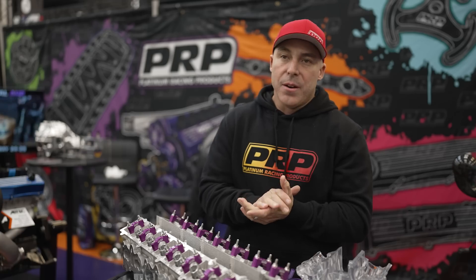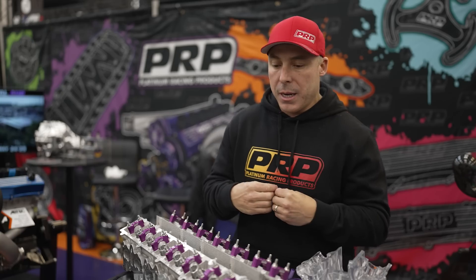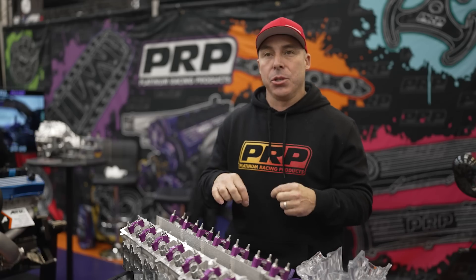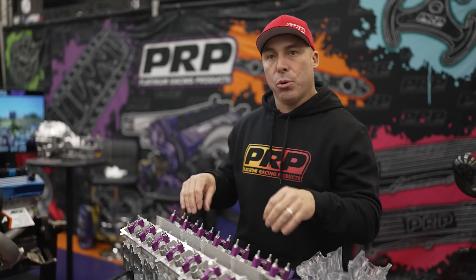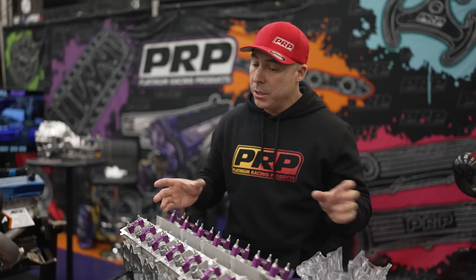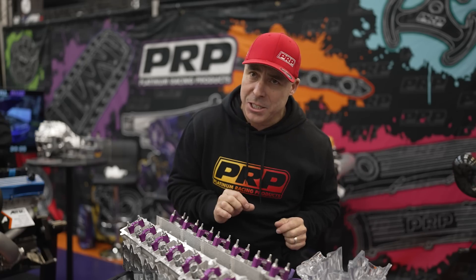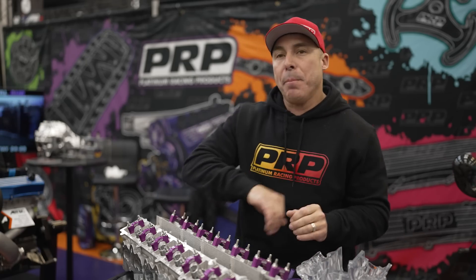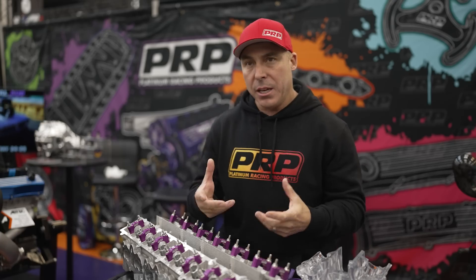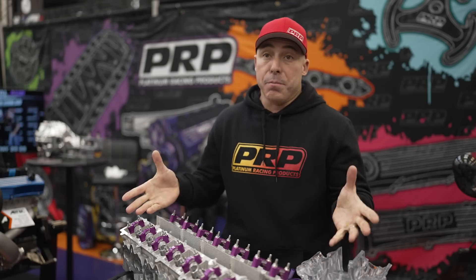Thank you for your support. Everyone that buys a PRP product — I just want you to know from the bottom of my heart, every dollar you spend with us goes back into R&D and making cool new parts for this and all the other platforms we're working on. It's not being wasted or squandered. We try to pump it all back into heads and blocks and all the new stuff we're making. So thank you, and please continue the support so that we can keep giving back.